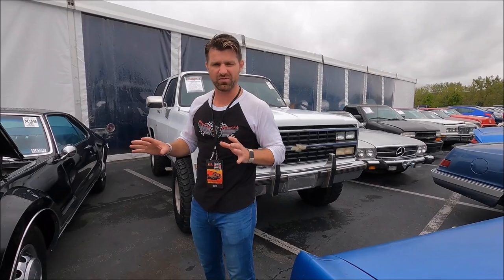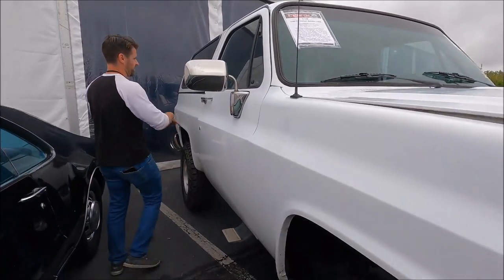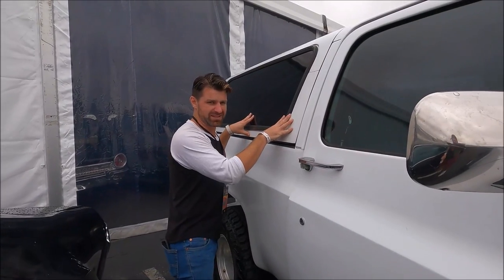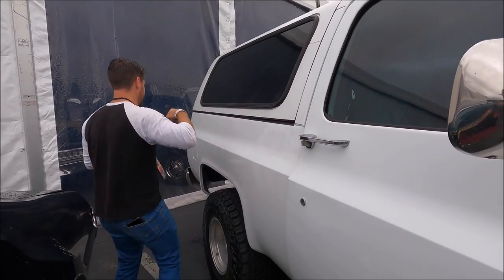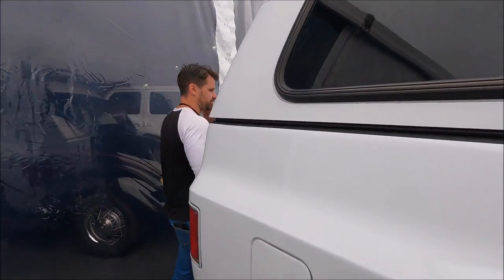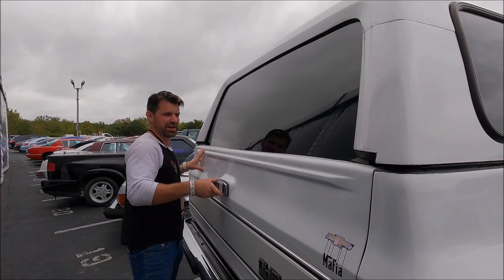I told you I'd show you a Blazer — well, here's a Blazer. We showed you the Tahoe; it does not have a removable roof. The Blazer did — check this out. The roof weighs a ton and it's a lot of work to remove, but it is removable. And this glass rear window is a power window that slides into the tailgate.